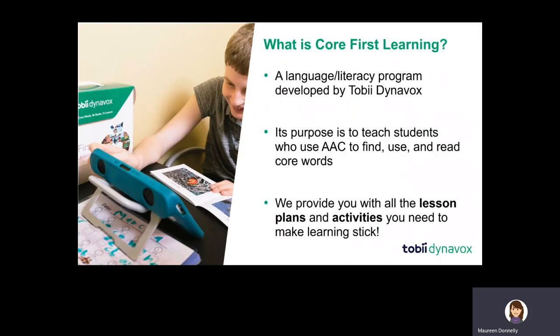So first and foremost, what is Core First Learning? It's a language and literacy program developed by Tobii Dynavox. The purpose of the program is to help students or children who use AAC find, use, and read core words.